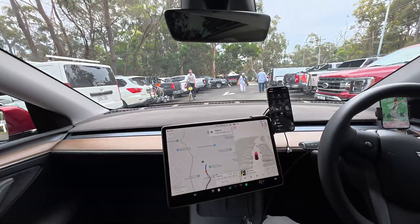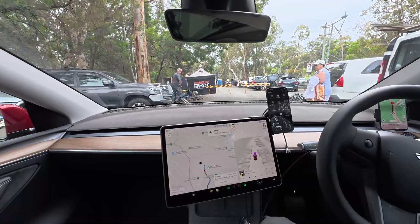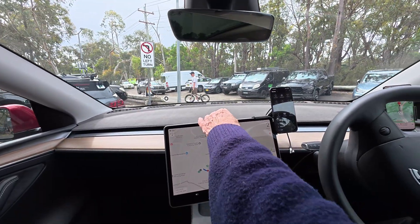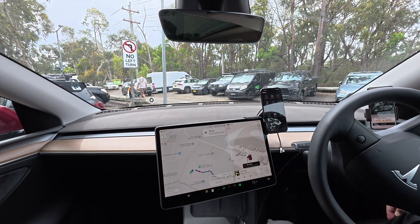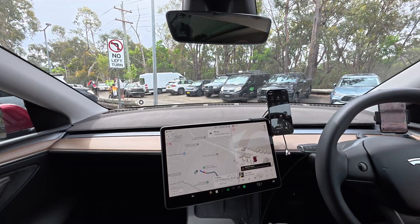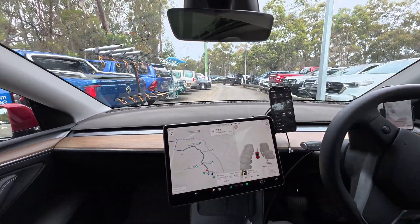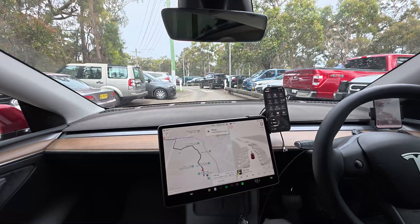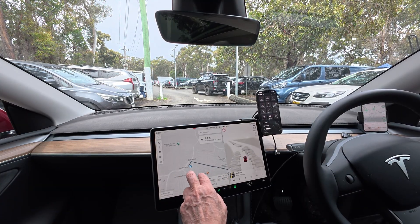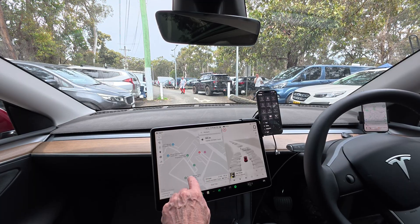There are some tents with BMX on. Thank you so much, enjoy your day. Now let's go back here somewhere. I'm going to go back to this little spot just here that I was after before.